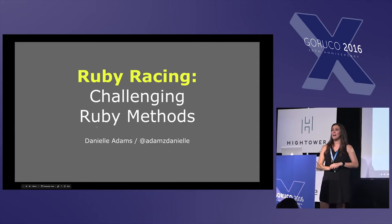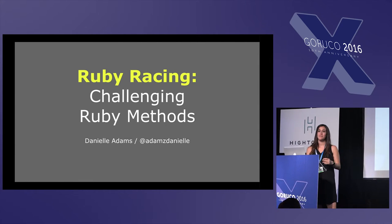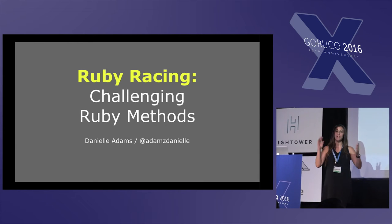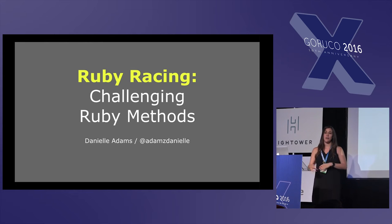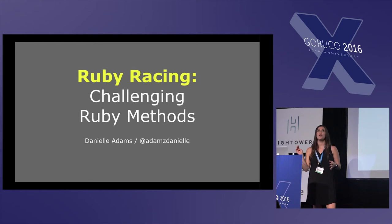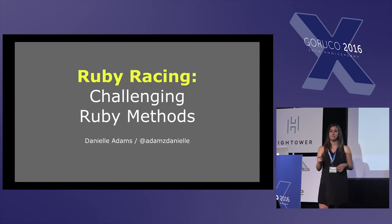Show of hands — how many of you are programmers here? How many of you write in Ruby? How many of you write primarily in Ruby, every day? And then, how many of you would say with absolute confidence that your code is running as quick as it could? One person.